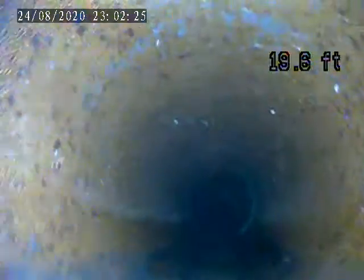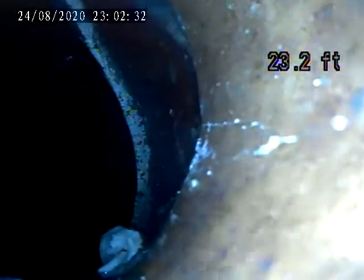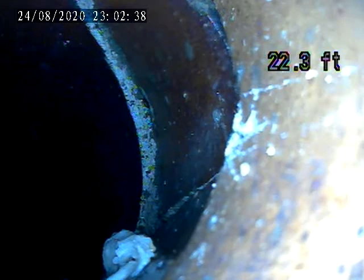We're gonna locate this right here — do you see that? The whole sidewall is broken. We're gonna end this video here and locate this.